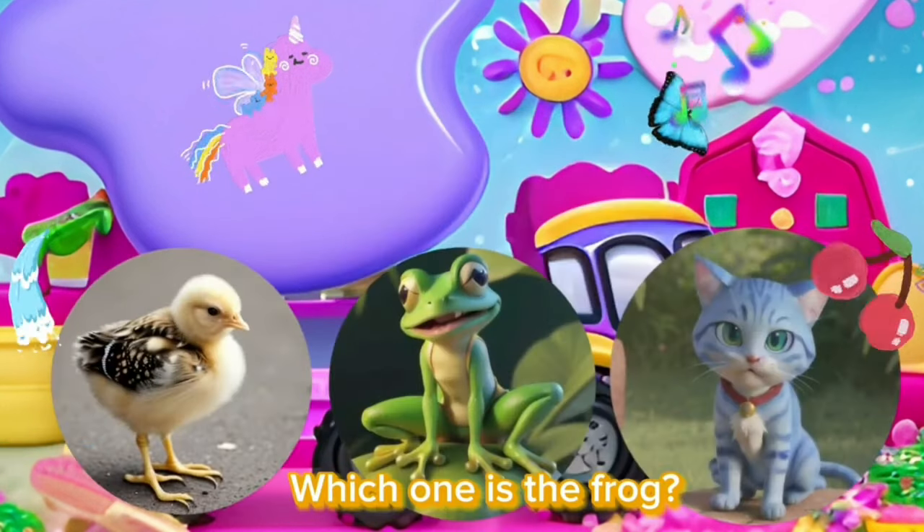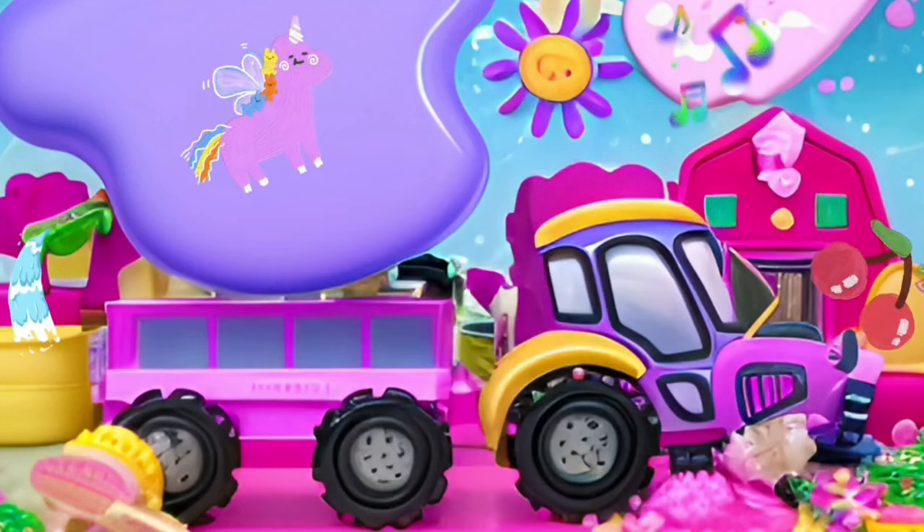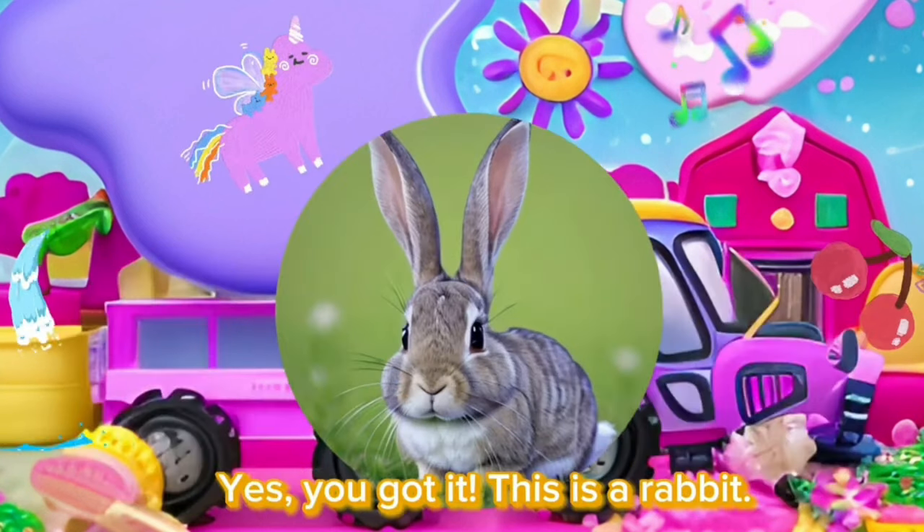Which one is a frog? Yes, you got it. This is a frog. Which one is a rabbit? Yes, you got it. This is a rabbit.